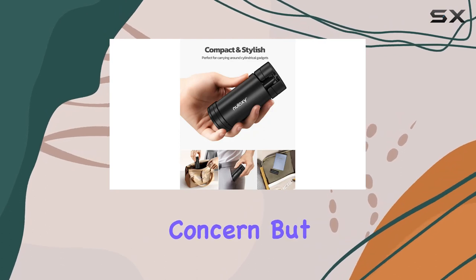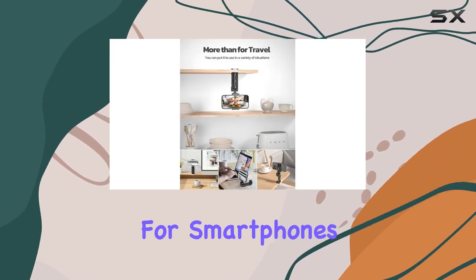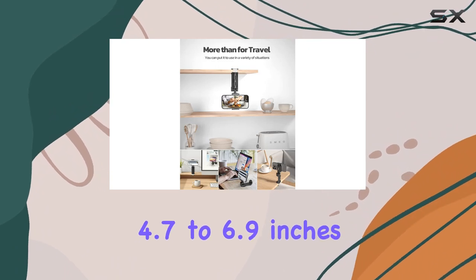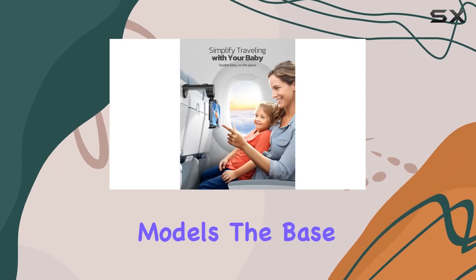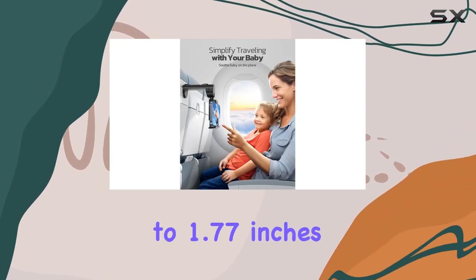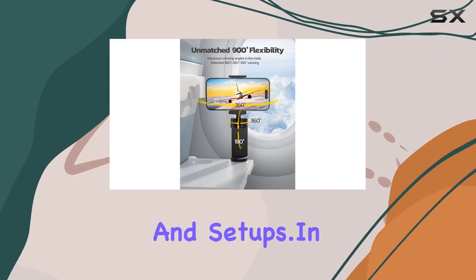Compatibility is always a concern, but Nulaxi has you covered. The holder is suitable for smartphones ranging from 4.7 to 6.9 inches, accommodating various devices, including the latest iPhone models. The base clip opens up to 1.77 inches, making it adaptable to different environments and setups.